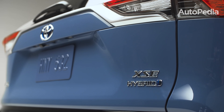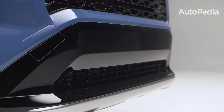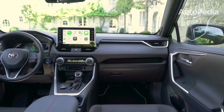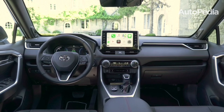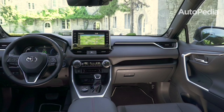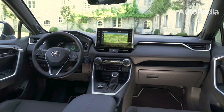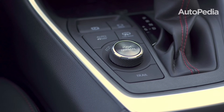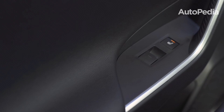The Toyota RAV4 has long been a benchmark for reliability and utility in the small SUV category. Measuring 180.9 inches in length and 73 inches in width, it's compact enough for city driving while offering plenty of room for passengers and cargo. The RAV4 offers 37.6 cubic feet of cargo space behind the rear seats, expanding to 69.8 cubic feet with the seats folded flat. The cabin is simple but functional, with a 10-inch touchscreen supporting Apple CarPlay and Android Auto. Toyota's Safety Sense 2.5 Plus suite is standard across all trims, providing adaptive cruise control, pre-collision braking, and lane-keeping assist.